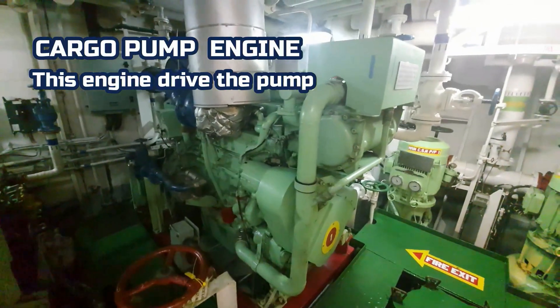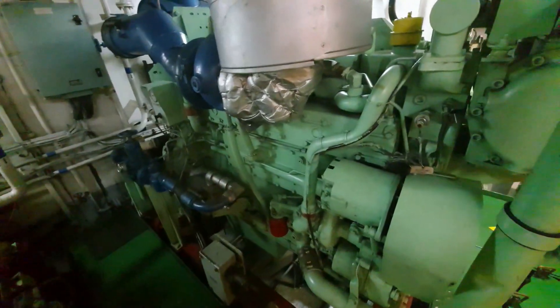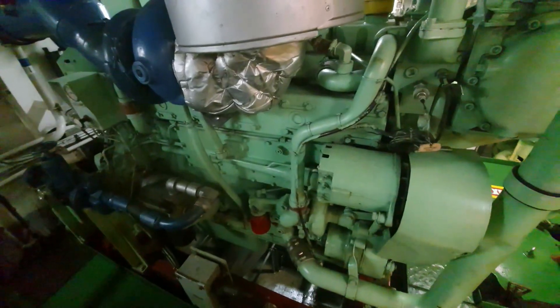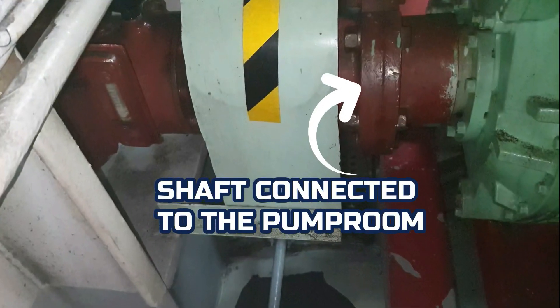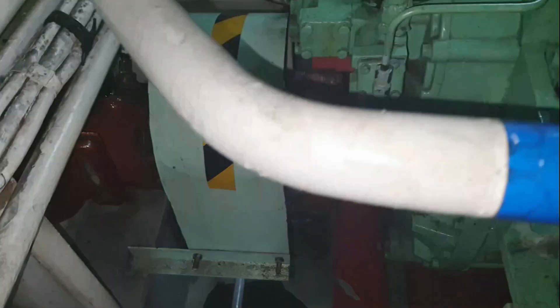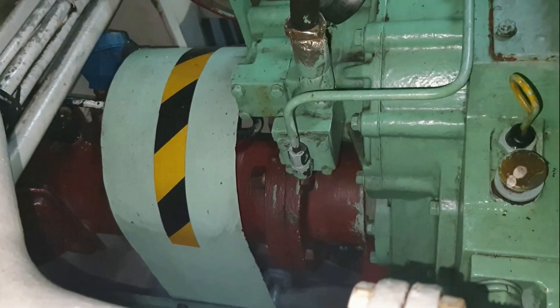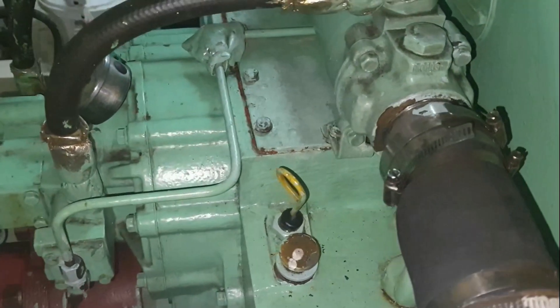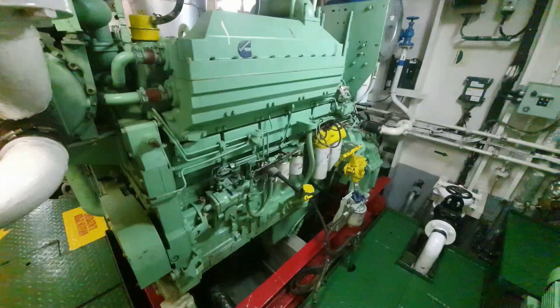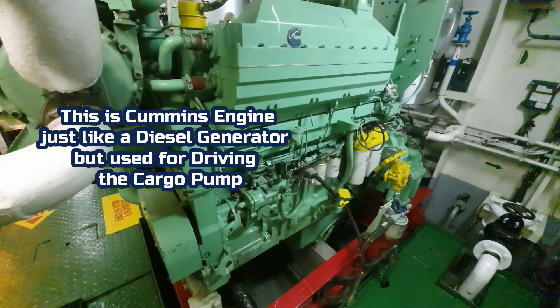This is the cargo engine. It is driving the shaft to run the pump. This shaft is connected to the pump. The brand of this engine is Cummins — the same engine that we have for the diesel generator.